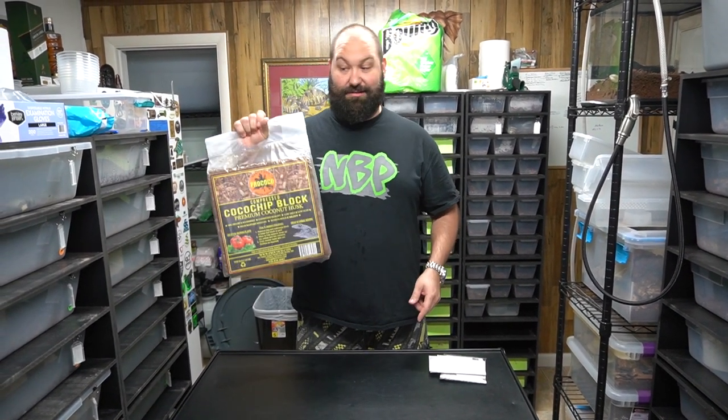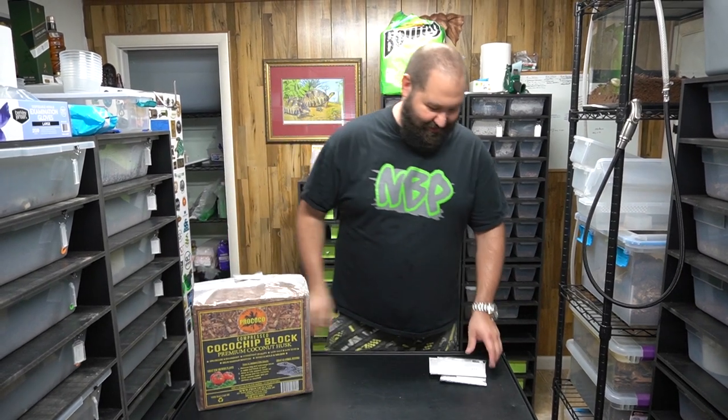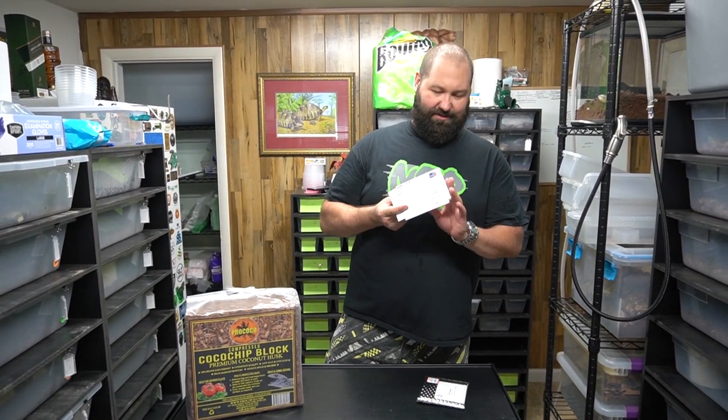We are selling Prococo, just so you guys know - if you're in the local area hit us up, we got some more in finally. We also got three or four letters, real quick, I'm just gonna open them all and show you guys what we got.